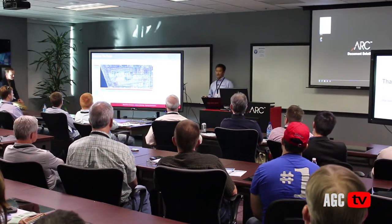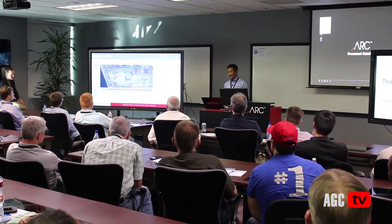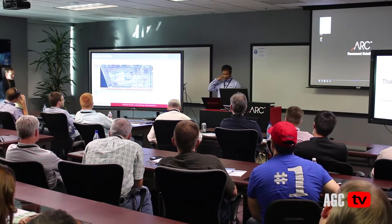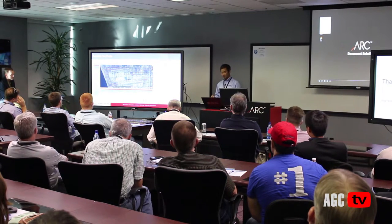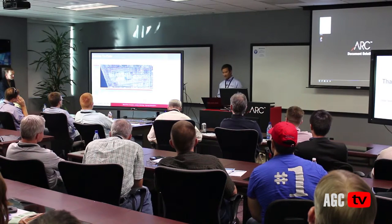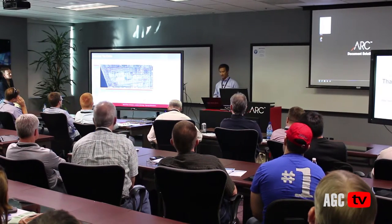Not all data has to be accessed in 3D. Here's another concept for owners who prefer a 2D platform. For a large airport project, the owner created zones, and within those zones he wanted all associated documents. By clicking any zone — in this example, the blue box is selected — all documents within that zone come up, and you can query and search for exactly what you need. The same data is available whether you want to look at it via a 3D or 2D interface.